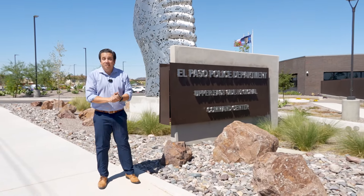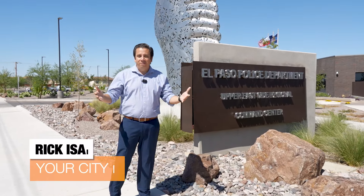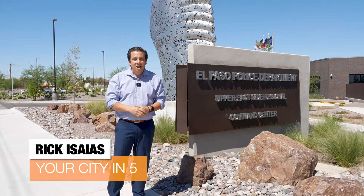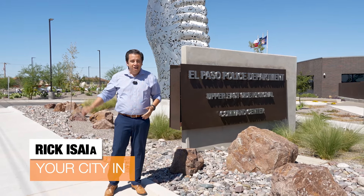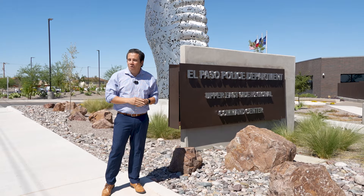There is something new in the Upper East Side of El Paso that involves safety. Hello, I'm your host Rick Isaias. We're going to take a look inside the new Regional Command Center off of Pebble Hills. These stories and more on this edition of Your City in 5.